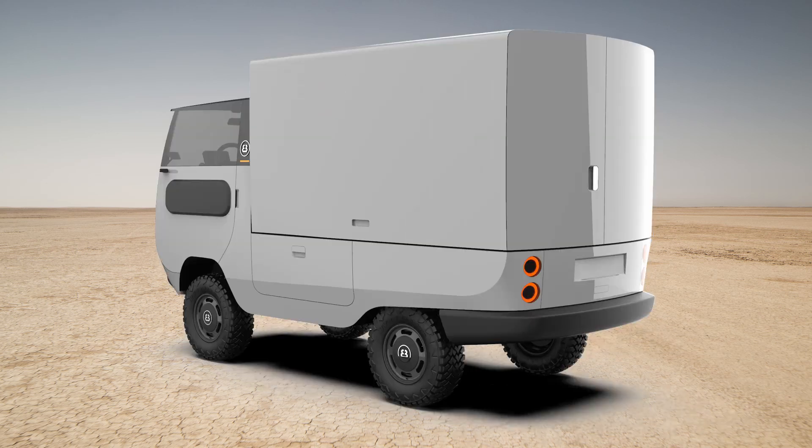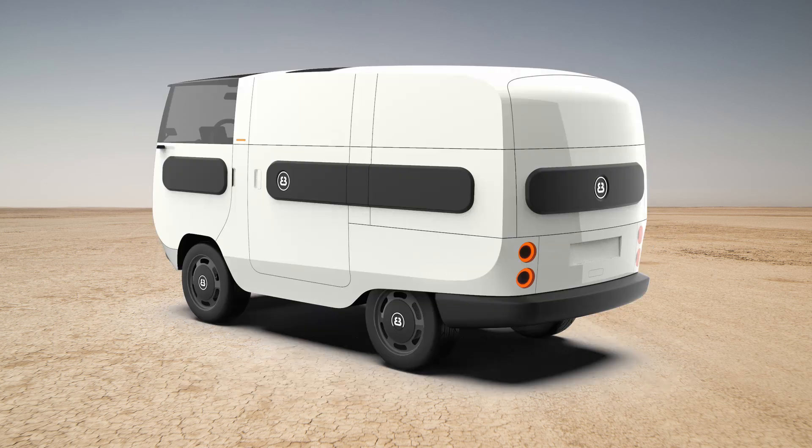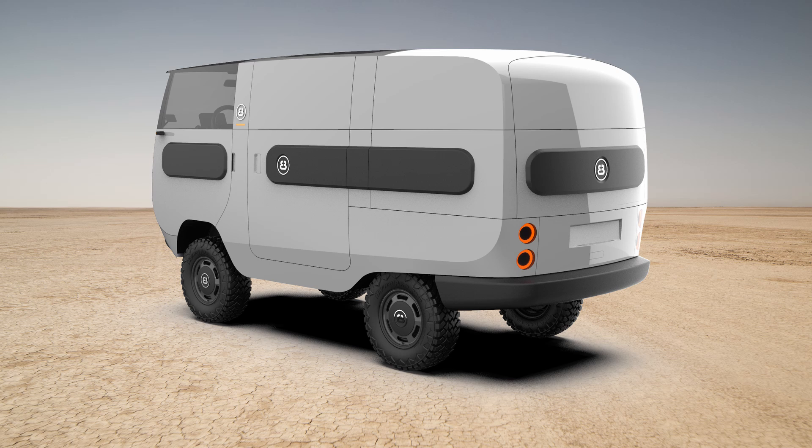The box truck starts at $21,000 and moves up to $24,000 for the off-road version. Now we have the Transporter model, with a transporter module as well as a trunk module. This appears to have similar functionality to something like the Ford Transit van. It's priced at $23,000 for the standard model and $26,000 for the off-road model.